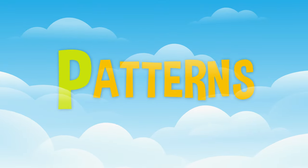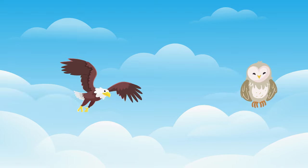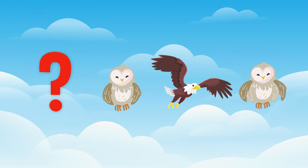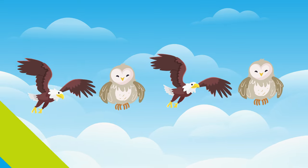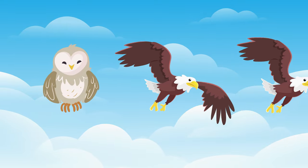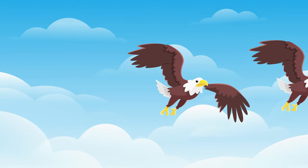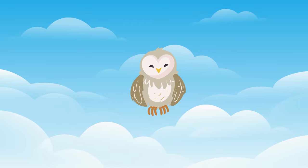It's time for patterns — follow the birds. Owl, eagle, owl. Which bird do you think comes next? You're right, it's an eagle. Let's try another one: eagle, eagle, owl, owl, owl, eagle, eagle. Which bird do you think comes next? You're right, it's an owl. You did a great job with patterns.